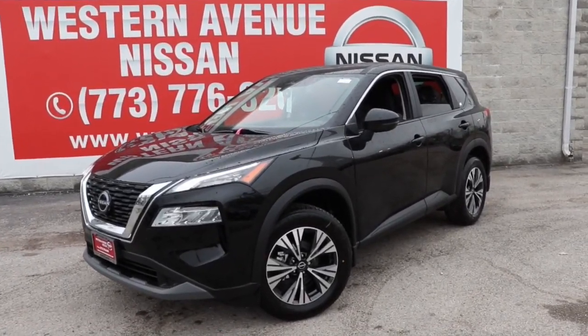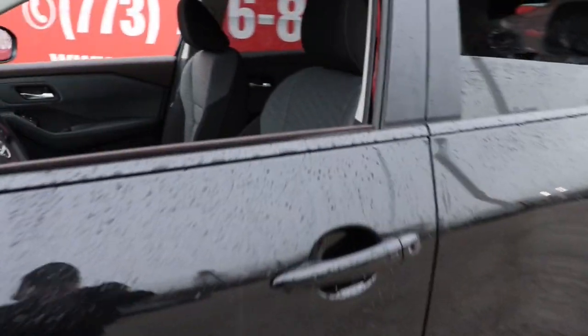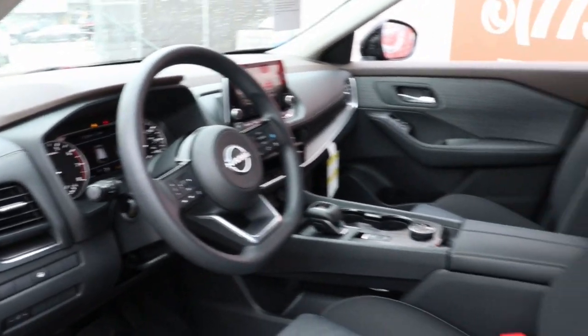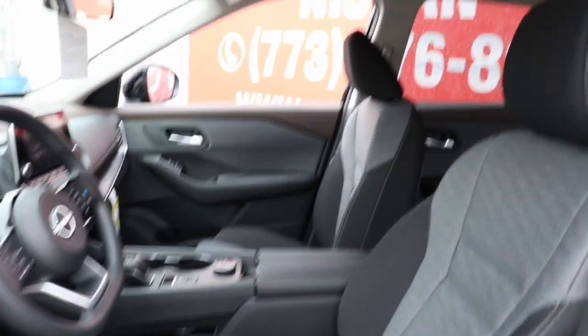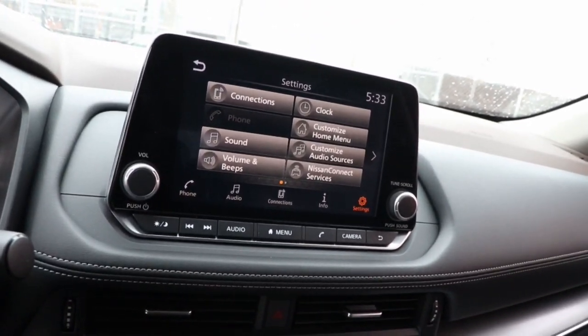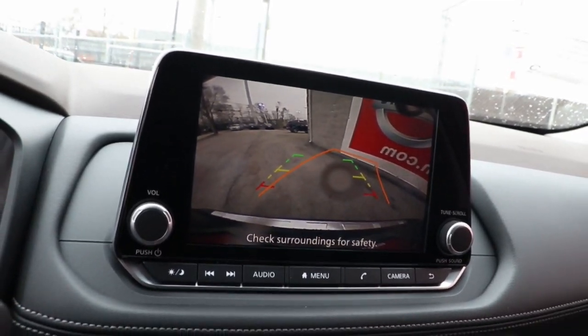Get into the 2023 Nissan Rogue. Style, security, and efficiency blend beautifully in this Nissan Rogue, the handsome, family-friendly compact SUV that offers standard driver-assist safety features and a smooth, responsive ride. Comfortable and capable, this sporty four-door hatchback brings confidence along on every journey.